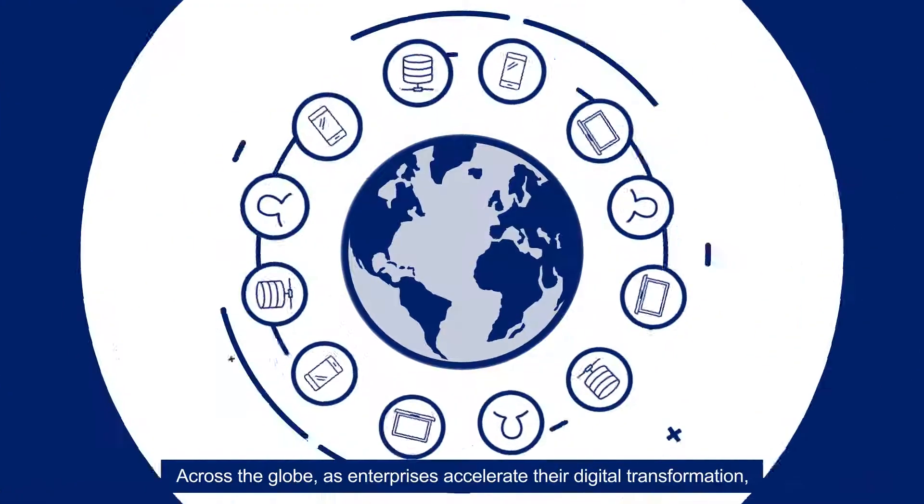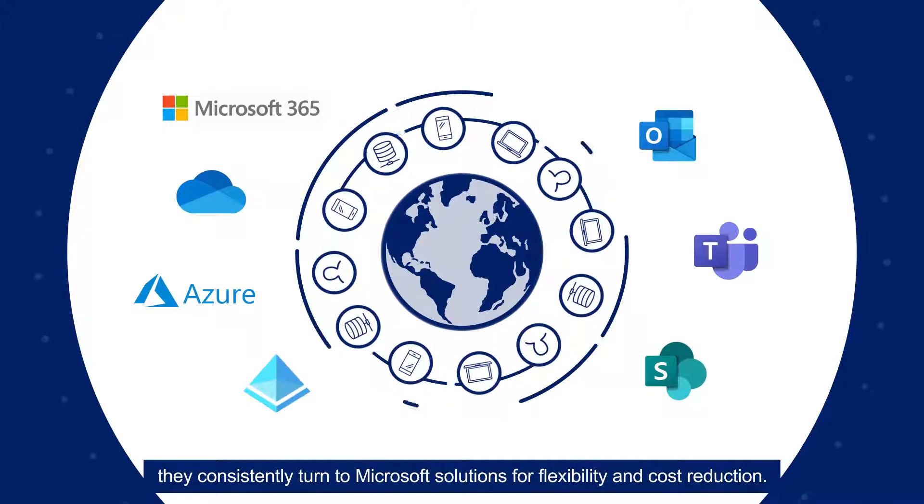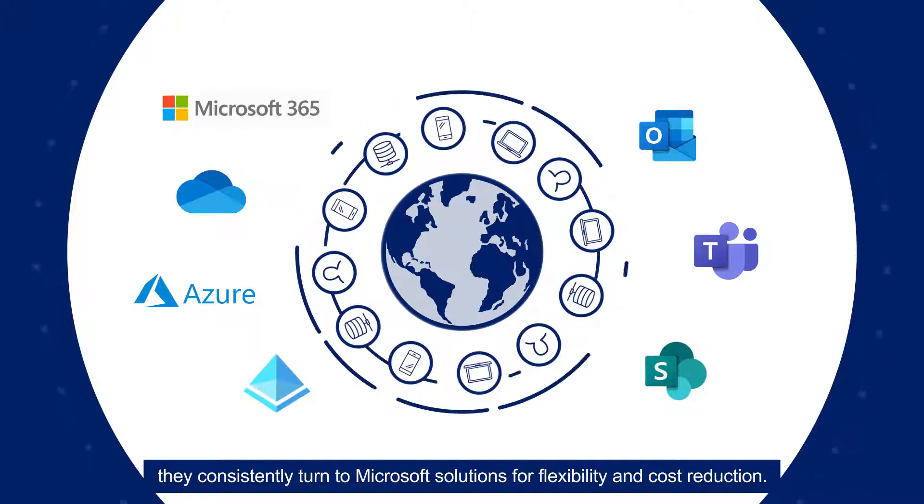Across the globe, as enterprises accelerate their digital transformation, they consistently turn to Microsoft solutions for flexibility and cost reduction.